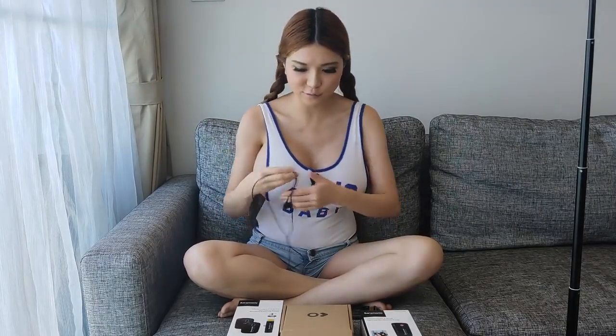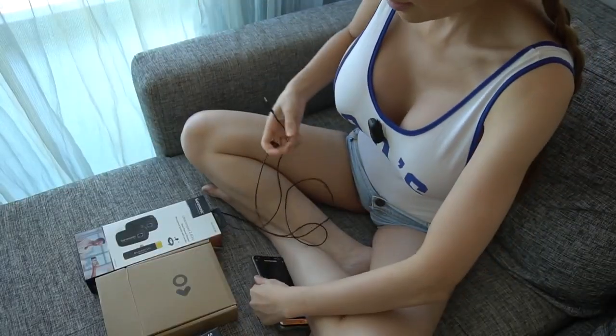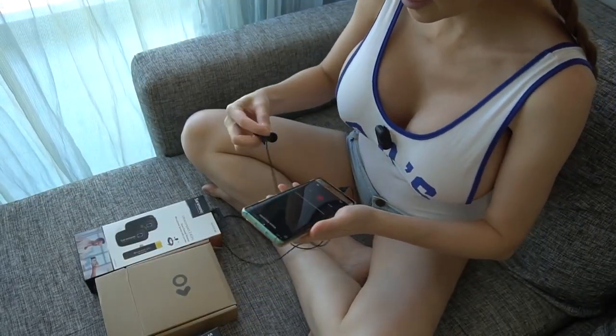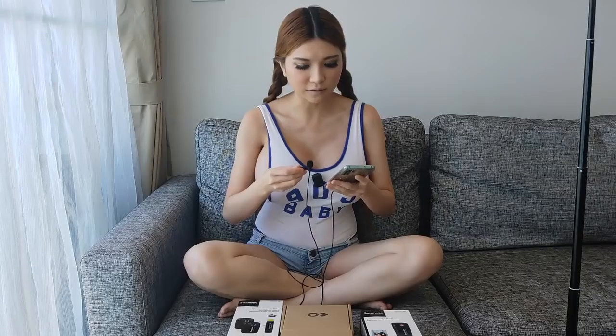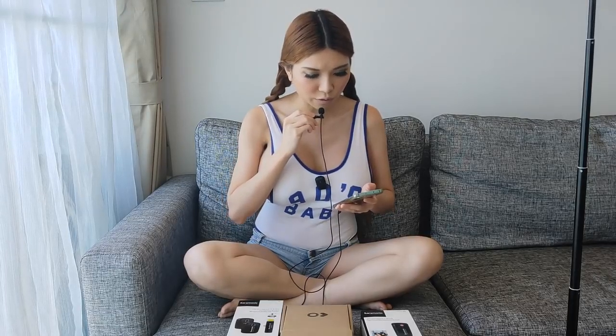Let's unbox them and take a look. So what I have here is the USB microphone that a lot of vloggers use. It's not an either/or situation because if you don't carry this, you always have your phone, right? So get one of these no matter what. Now I'm going to plug it into my phone and record it to see the quality.